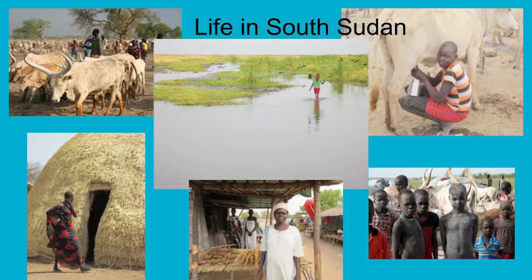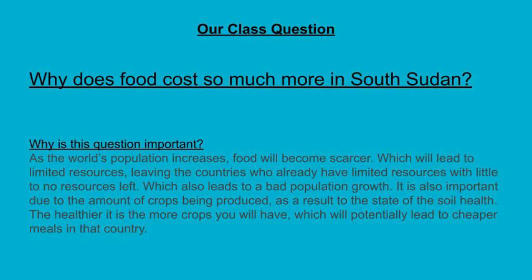How much of their diet is dairy-based? Crops are also grown. There are few roads and not much infrastructure in South Sudan, so moving food to where people need it is sometimes very difficult. After considering all the questions, we decided to focus on one question: Why does South Sudan's food cost so much more than the U.S.? We also talked about why the question is so important to both people and the environment.